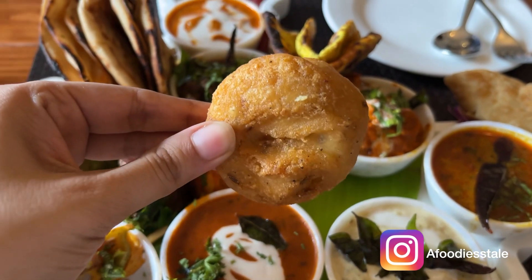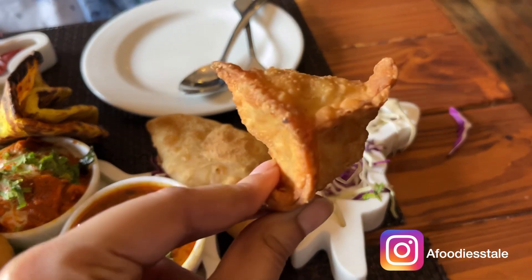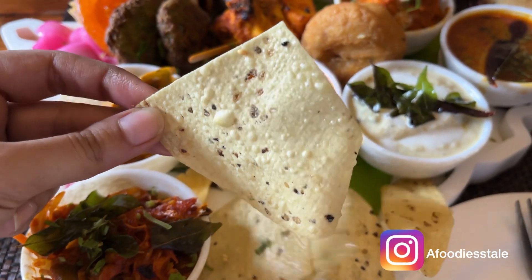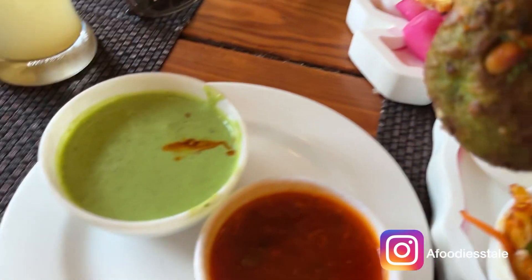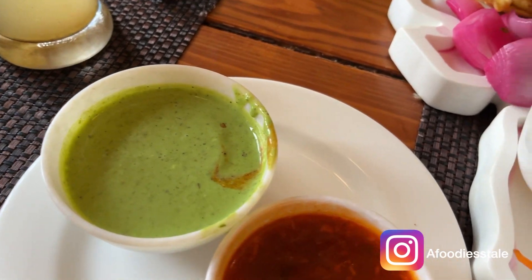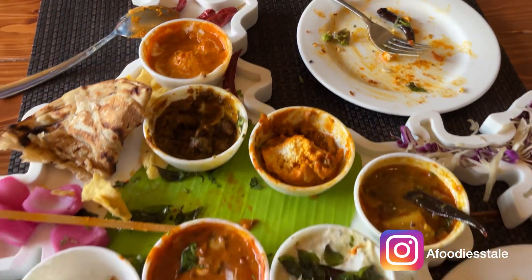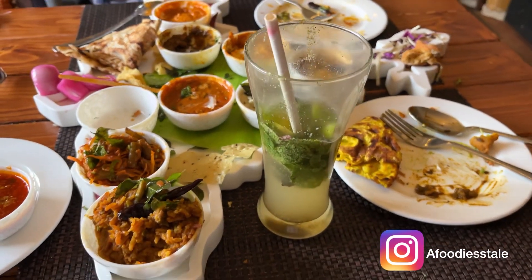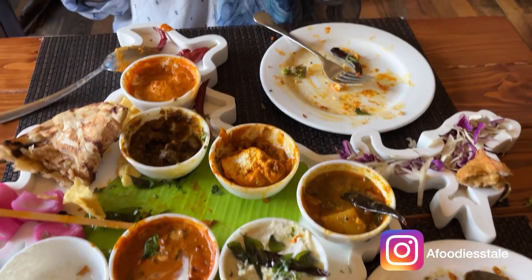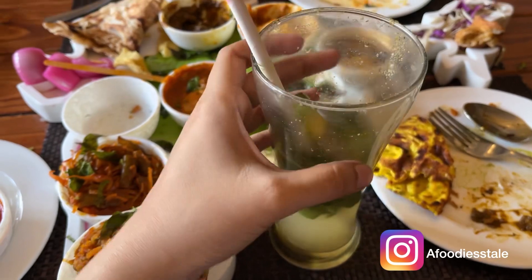We have this vada with sambar, and pane tikka. And this is something from the Northeast — how cute is this! And this is my favorite — lijjat paapad, this is my favorite!